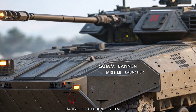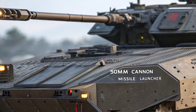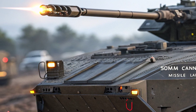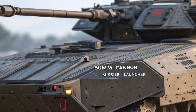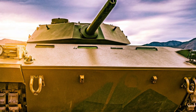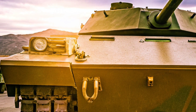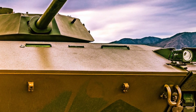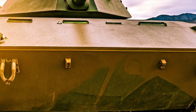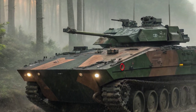Additionally, the hybrid system greatly reduces acoustic and thermal signatures, making the XM-30 harder to detect and track — a crucial advantage in modern warfare where thermal imaging and sound-based detection are prevalent. The vehicle's advanced hydropneumatic suspension further enhances off-road capabilities, allowing it to traverse rough environments with greater stability, making it an ideal platform for a wide range of combat scenarios.